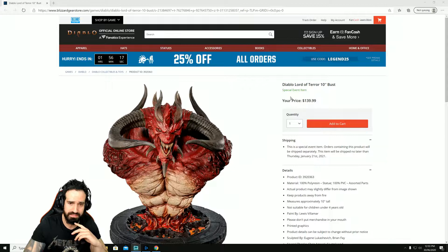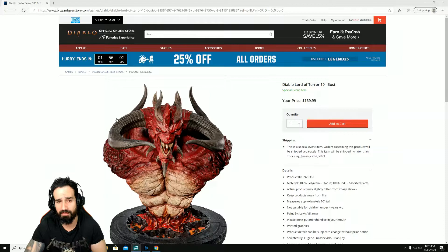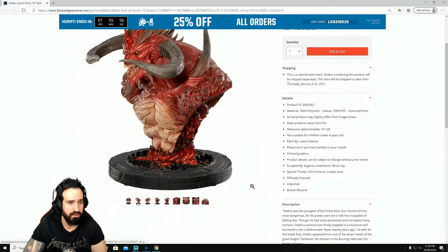For $140 — imagine how amazing this would look life-sized. I just wanted to bring this to everyone's attention. If it was life-size I would probably buy it, but that would be at least a thousand dollars, maybe $1,500 or more with that kind of detail. This is a brand new Diablo bust — it looks incredible, but I was a little disappointed at the size. I'll probably still buy it today.